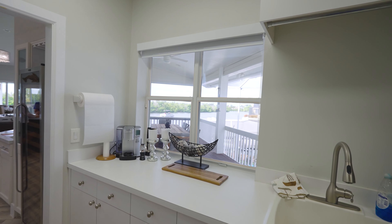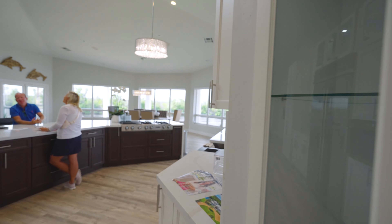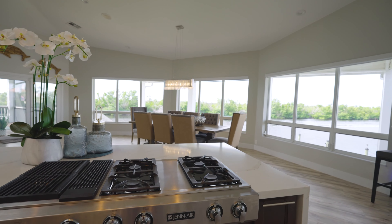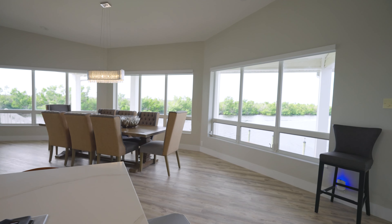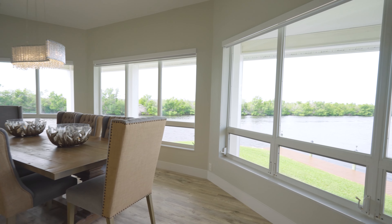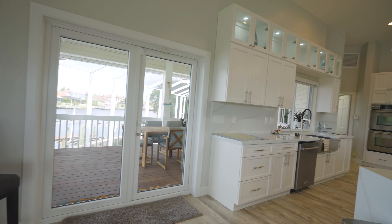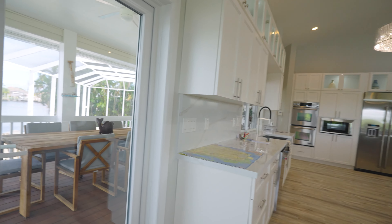Check out the views you get from this laundry room. Now let me show you the stove — it's a gas stove. Check out the amazing views you get from your stove. Let's take a closer look at the dining room.